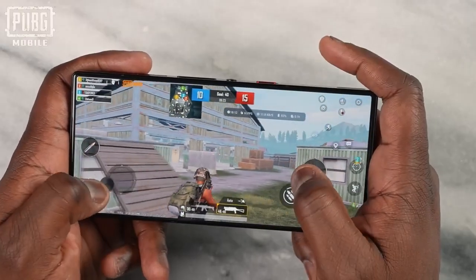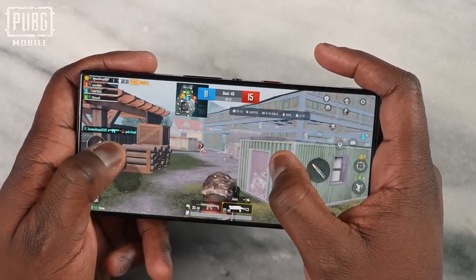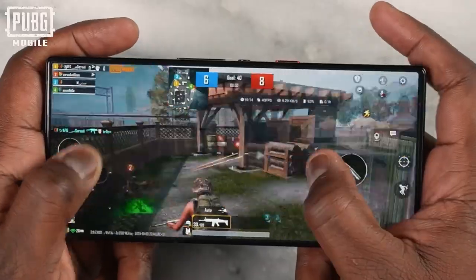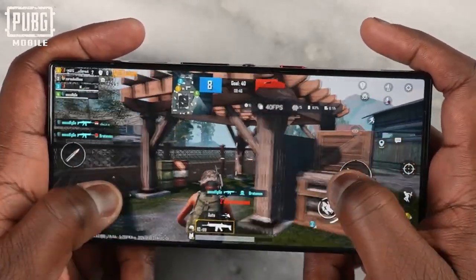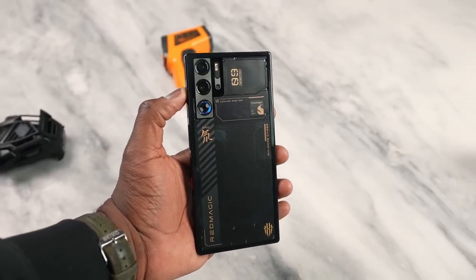With the Red Magic 9 Pro in PUBG Mobile, we couldn't reach 90 FPS, but we were able to do Smooth Extreme at 60 frames per second locked solid, and Ultra HD Ultra at 40 frames per second, which also ran well. Some would say that's better with the ASUS, but I think it's something where the game has to be optimized or updated for the Red Magic to actually hit those numbers, because in terms of benchmarks, they're pretty much the same.